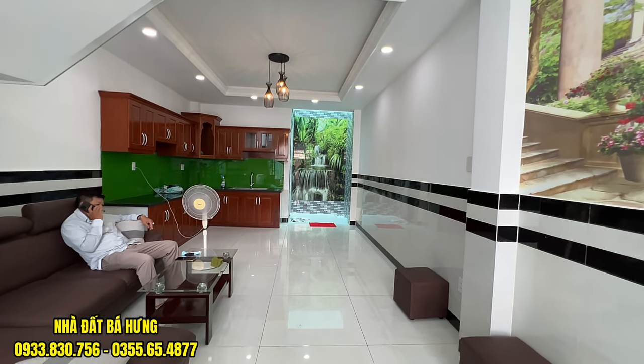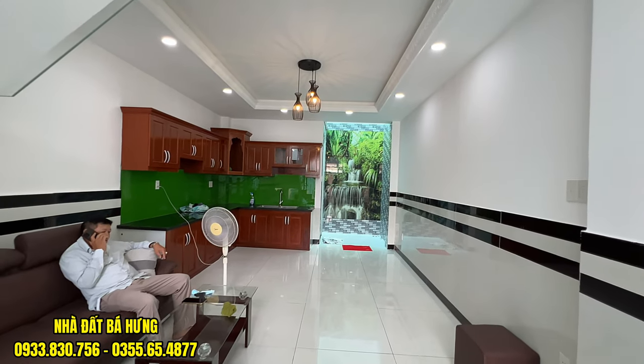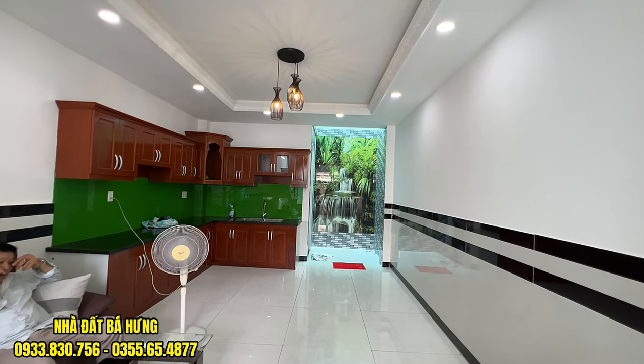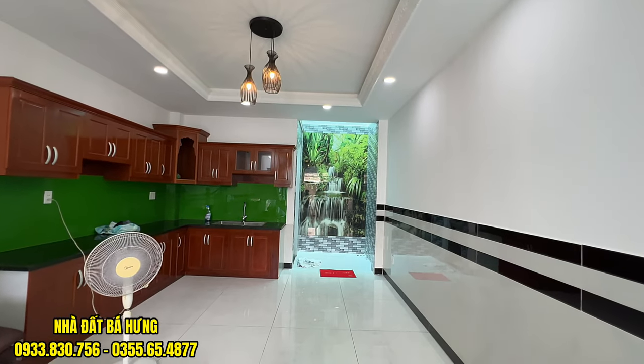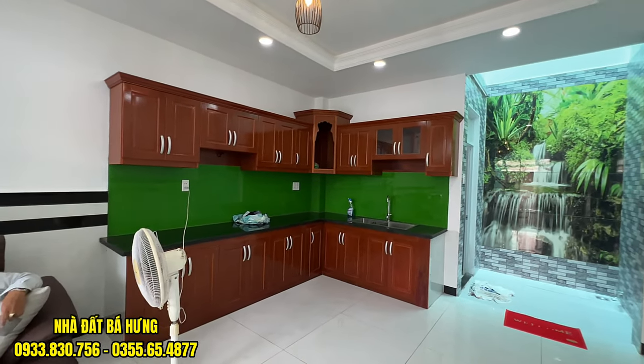Phòng bếp sẽ được tặng lại bộ sofa. Tủ bếp là tủ gỗ cam xe hết luôn. Nhà rất là dài, diện tích cực kỳ lớn, giá chỉ có 5.9 thôi.